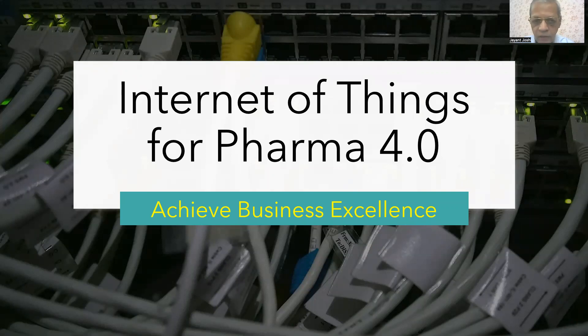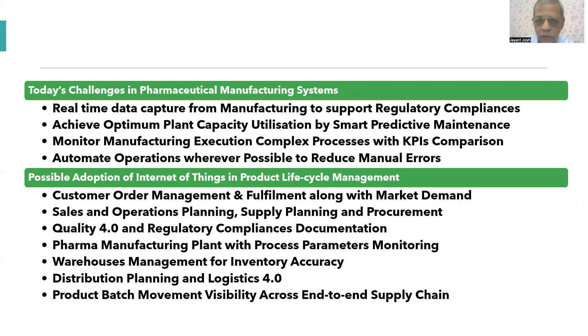Hello friends! In this video, I am going to discuss Internet of Things for Pharma 4.0 and how it will help you to achieve business excellence. Internet of Things is really catching up as a new emerging technology, and how that will help mainly pharma manufacturing — that is the objective to discuss here.